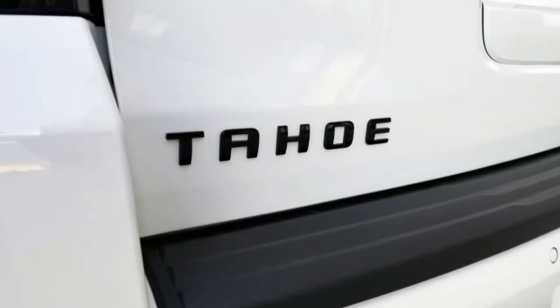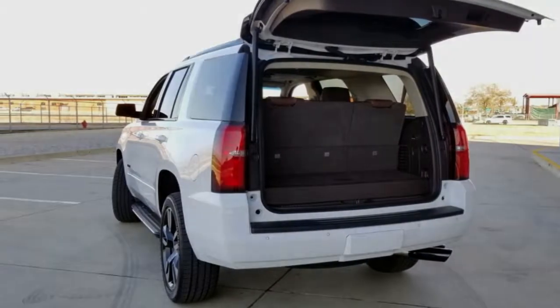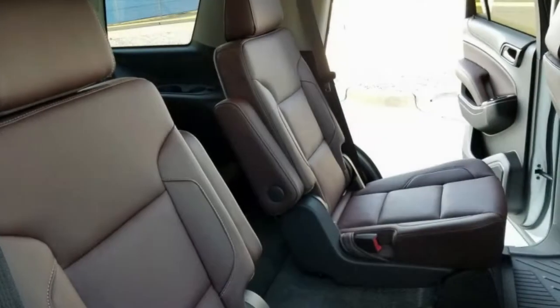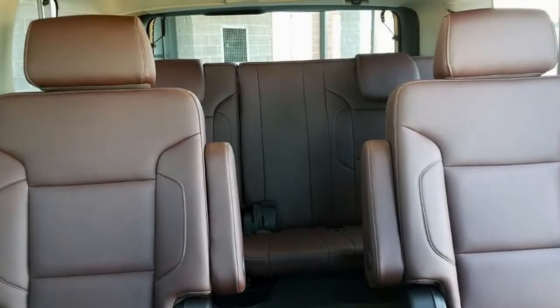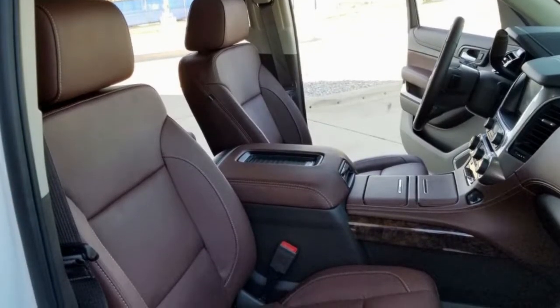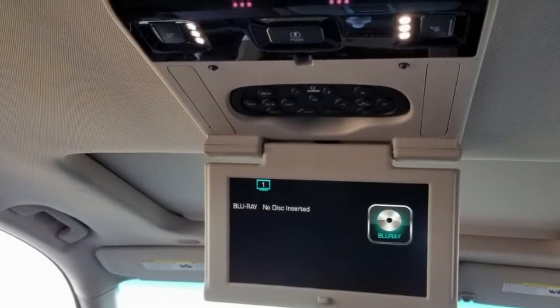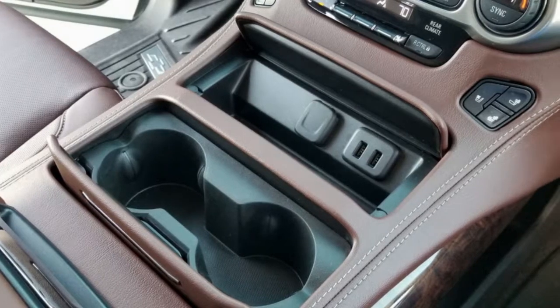Combined with the magnetic ride control, the Tahoe RST doesn't feel as large or as heavy as it is. Magnetic ride control is a clever piece of technology that allows for virtually infinite levels of variability in the suspension tuning. Magnetorheological fluid in each damper responds to magnetic fields, which are controlled by a computer. The computer can adjust the effective viscosity of the fluid thousands of times per second. Essentially, Chevrolet can control the stiffness of each damper independently and with great flexibility.